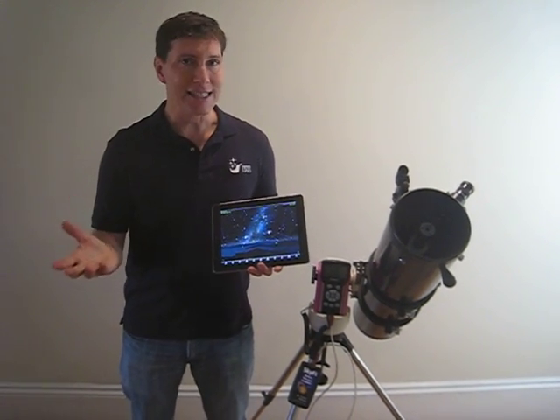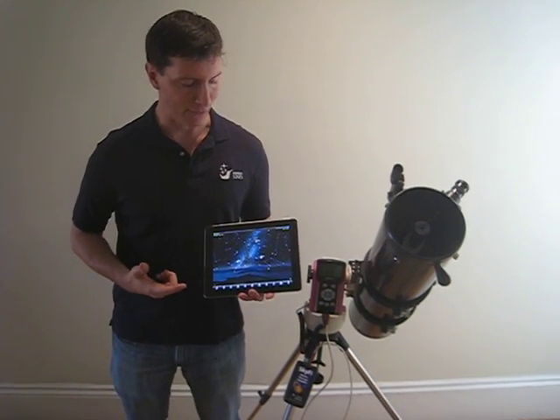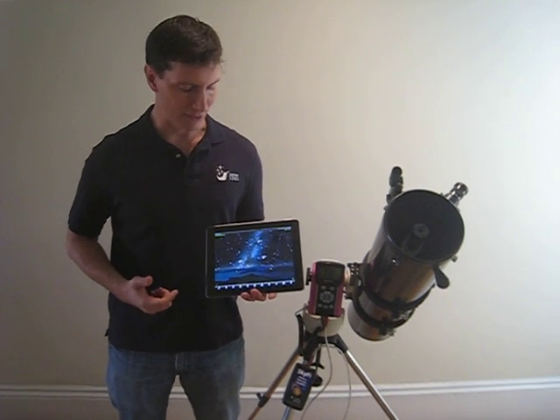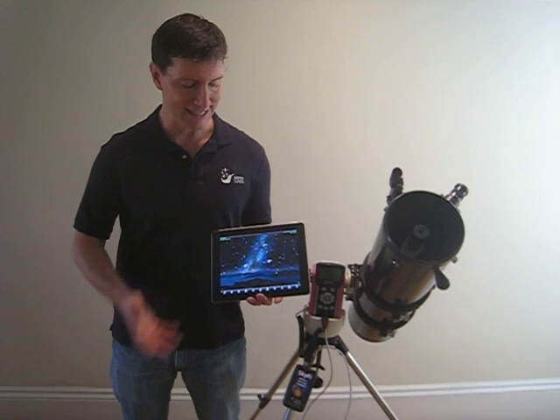You can't see this rock with your eyeball — it's going to be too small — but you can find it with an iPad app called SkySafari. This is the pro version of SkySafari, which has every asteroid and comet ever discovered included in its database.